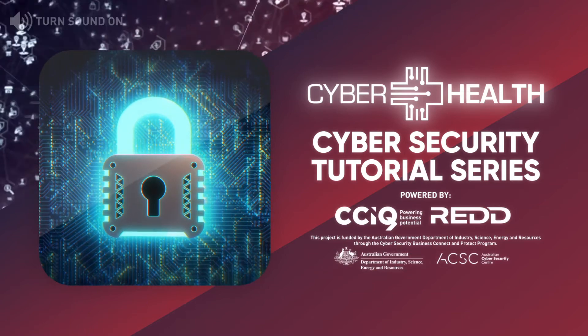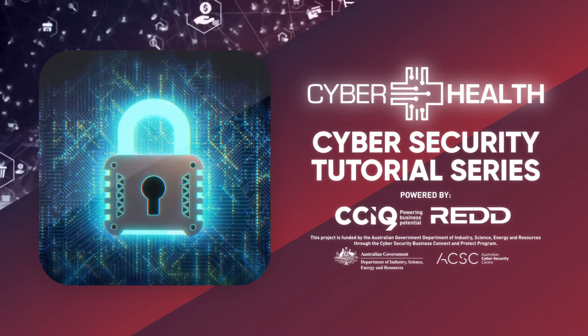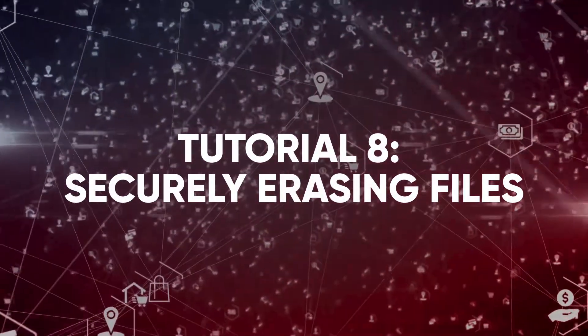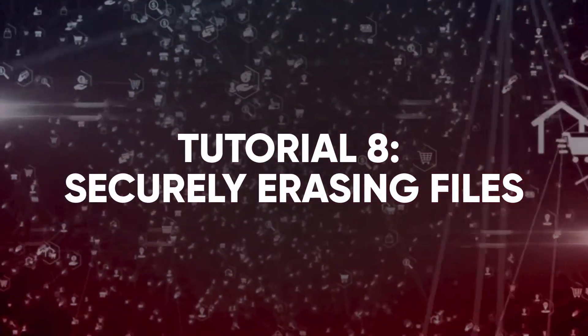Welcome to the cybersecurity tutorial series designed to help you better protect your information and devices from cyber attacks. Tutorial 8: Securely erasing files.